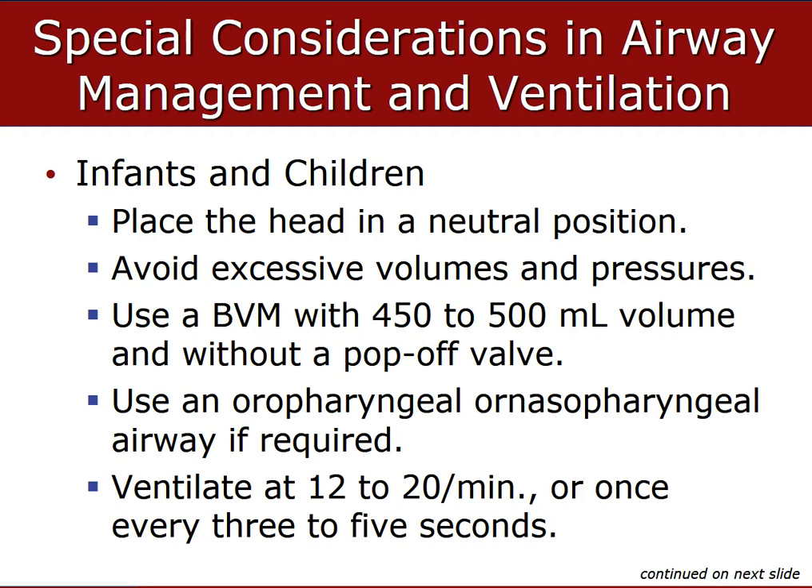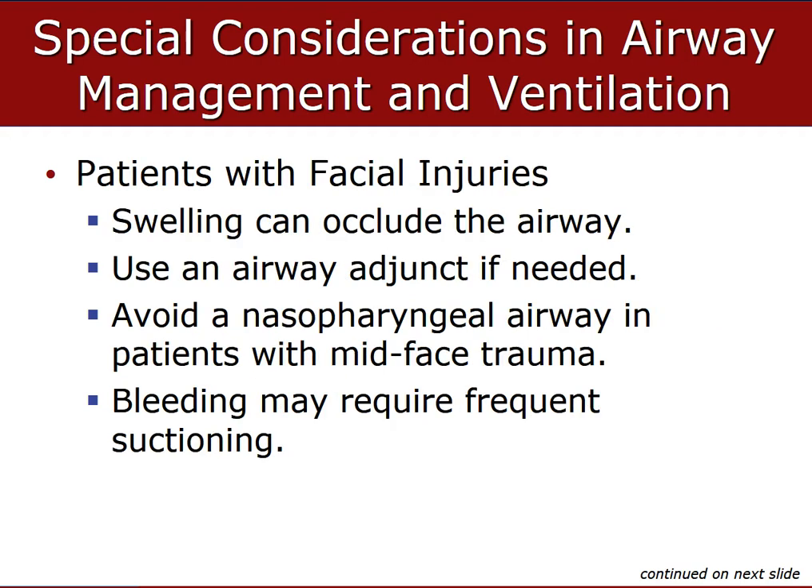Be sure the chest rises with each ventilation at a rate of about 12 to 20 a minute, or once every three to five seconds. For patients with facial injuries, the face can swell and cause airway problems — use of an adjunct will be needed. Avoid NPA with any mid-face trauma in infants and children, and bleeding into the pharynx can cause severe airway management problems. Frequent suctioning will be necessary, so have a suction machine constantly available to manage copious amounts of blood.